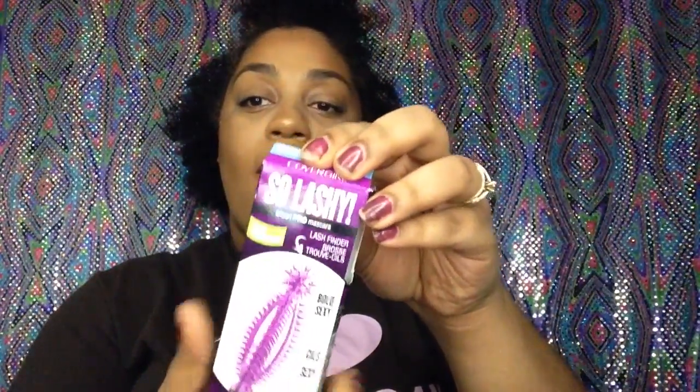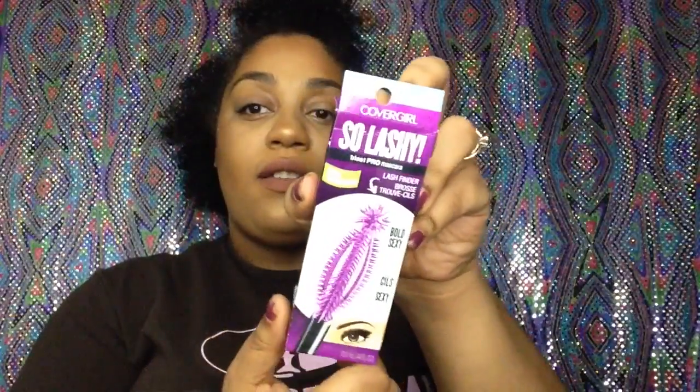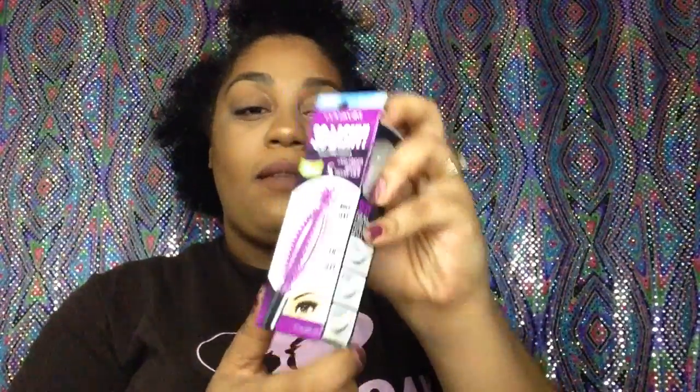Next I got the CoverGirl So Lashy Mascara. I want to say it has fibers like the Too Faced Better Than Sex. What makes this different from other drugstore mascaras is it has this little wand tip on it. I had to polish these fingernails. So the wand actually comes separate from the mascara until you use it — that's neat. I'm not going to open it yet until I use it, so I'll put it back in the box.